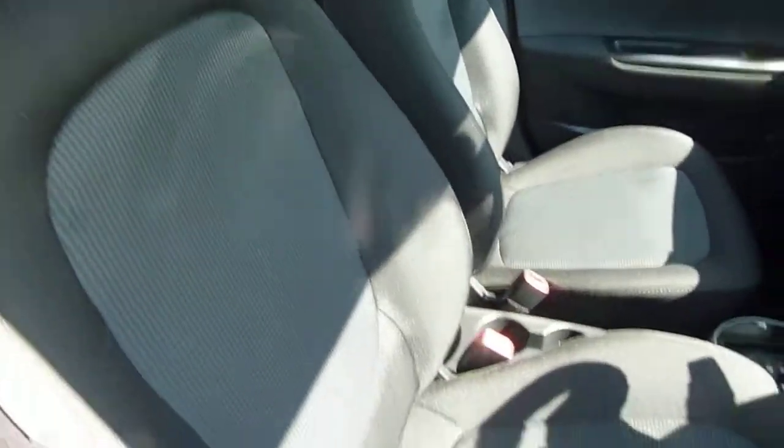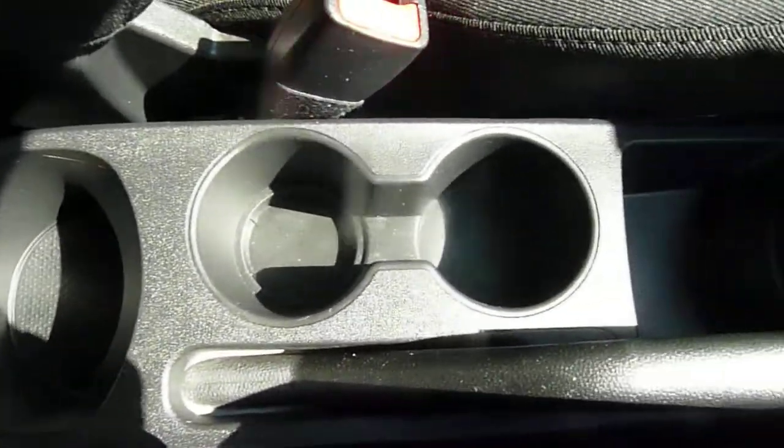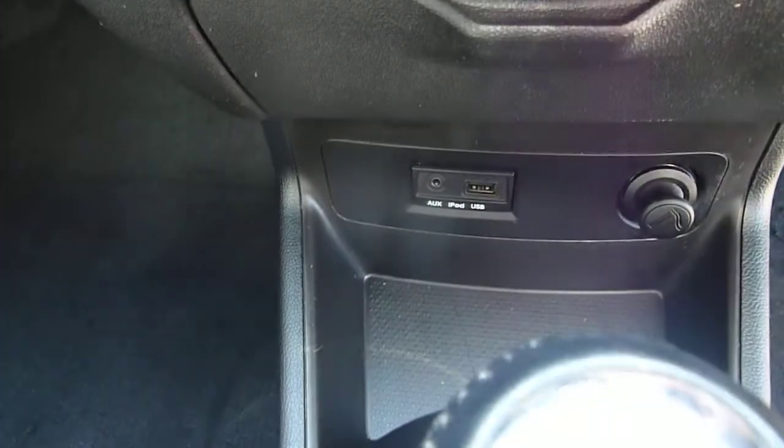The front seats, as you can see, are nicely shaped and supportive, highly adjustable on the driver's seat. Centre console there with plenty of storage, a couple of cupholders, the automatic gear selector, USB, auxiliary input, and a power socket.